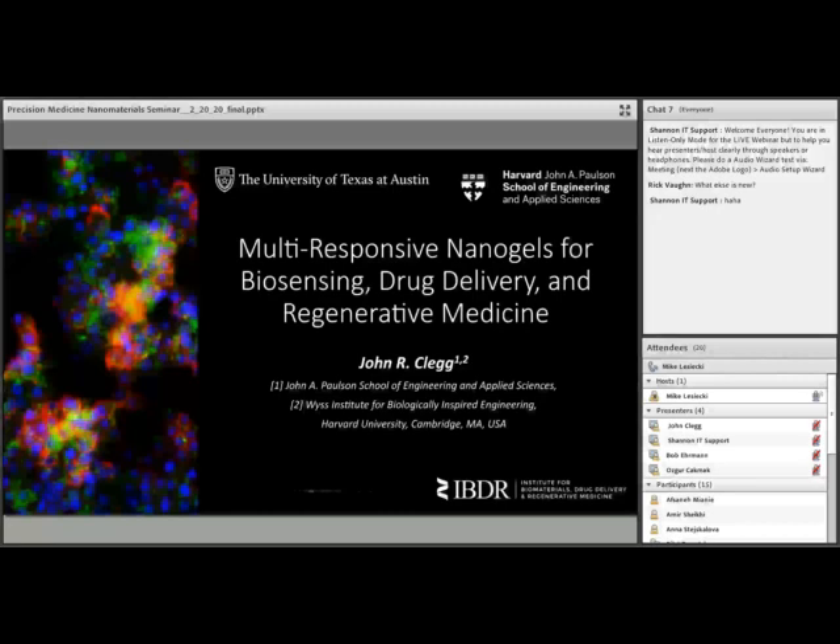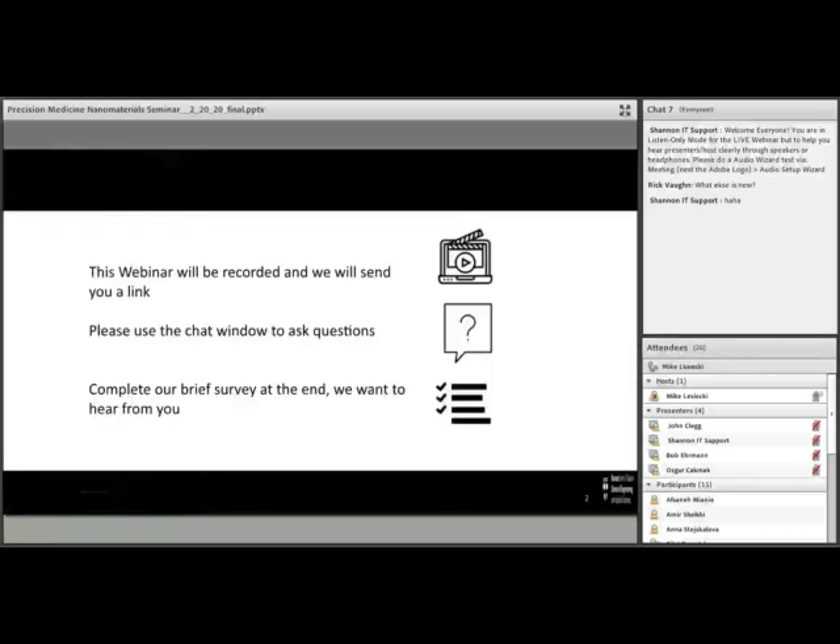I'll introduce our speaker in just a moment, but let me remind you of a couple of things. This webinar will be recorded — I've turned on the recording — and we'll send you a link automatically. Please use the chat window, that's on the middle right of your screen, and at the very end of the webinar we'll have a brief survey. We want to hear from you to help improve these webinars, so thank you for joining today.